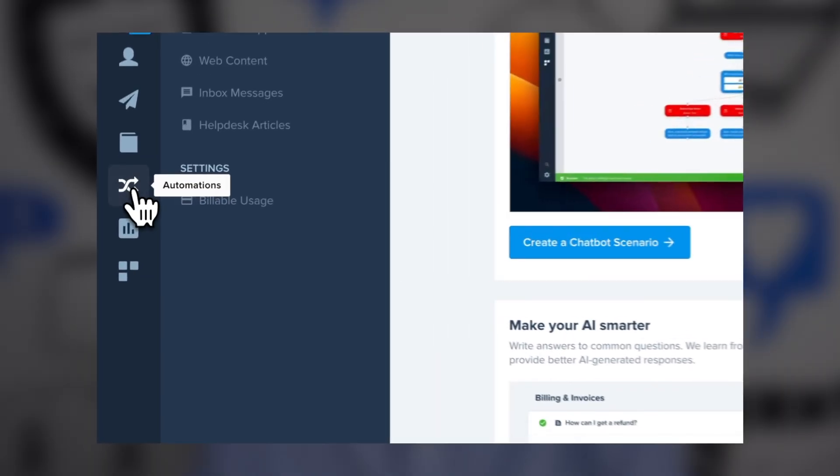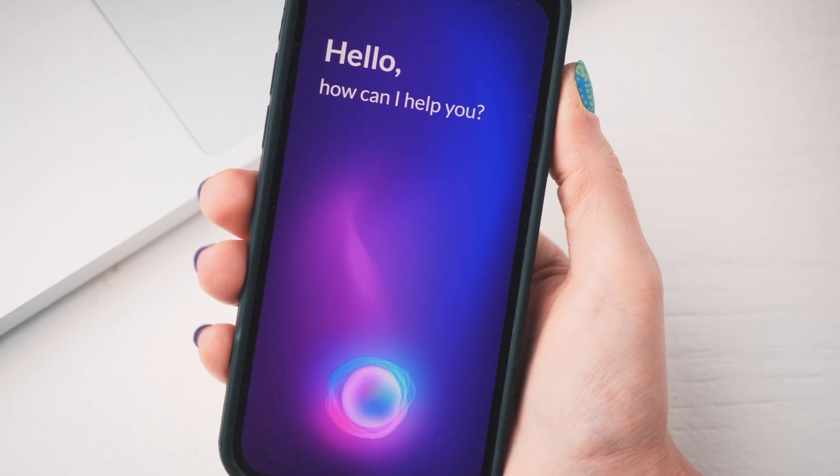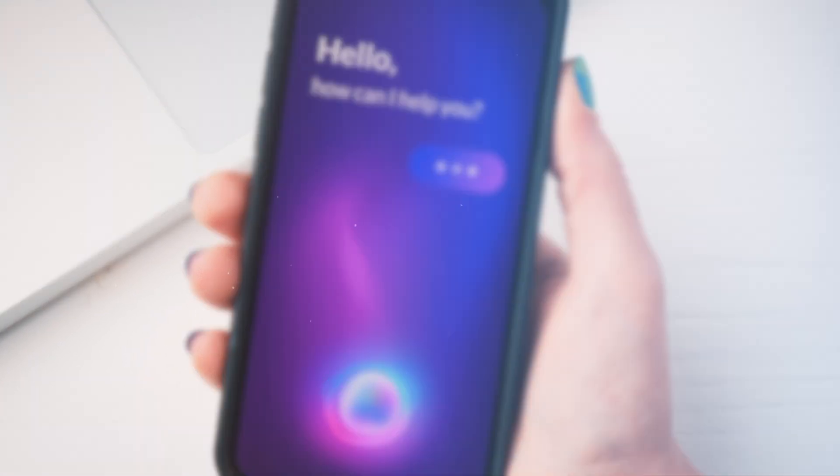Welcome to this CRISP special update. I am Baptiste Jemaine, CEO of CRISP, and today we are super excited to show new amazing AI-related features. AI is shaping a new generation of customer service interactions, and I really believe that CRISP has a key role to play.